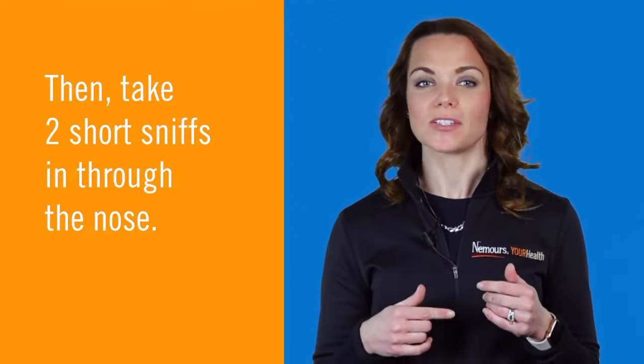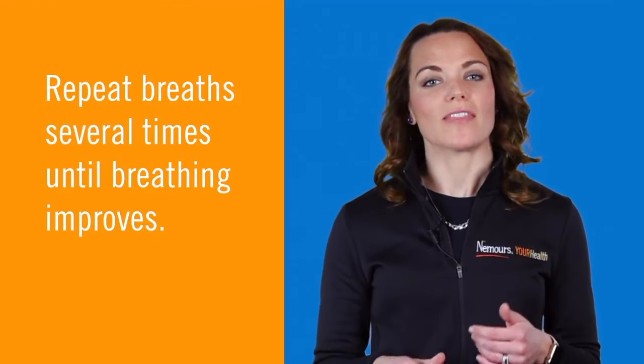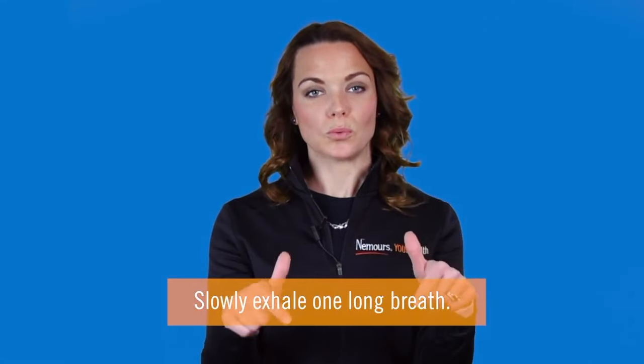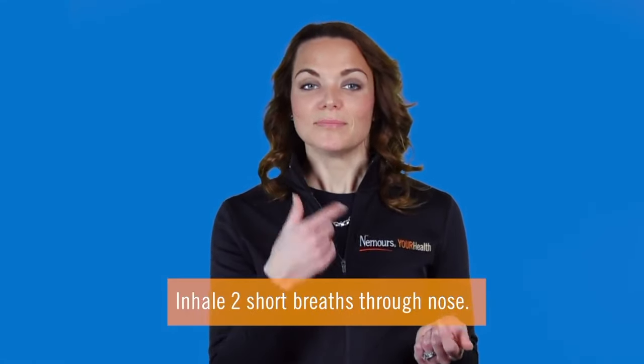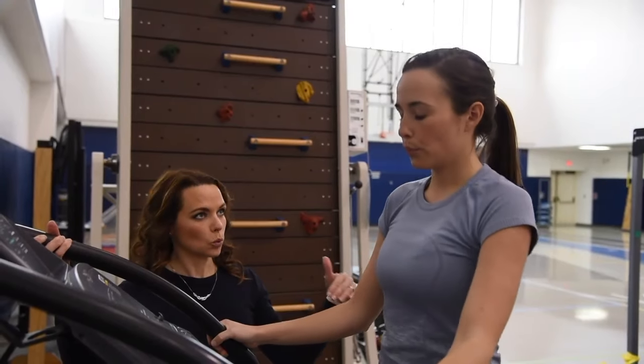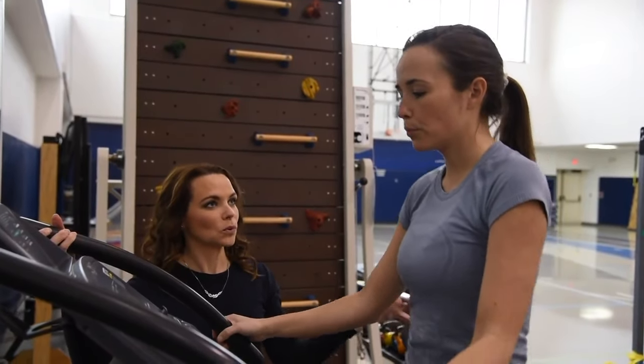Then we will take two short sniffs in through the nose. We will repeat this breath several times until breathing improves. It's important to remember to focus on the exhale, as your body is telling you that you need to take a deep breath in.